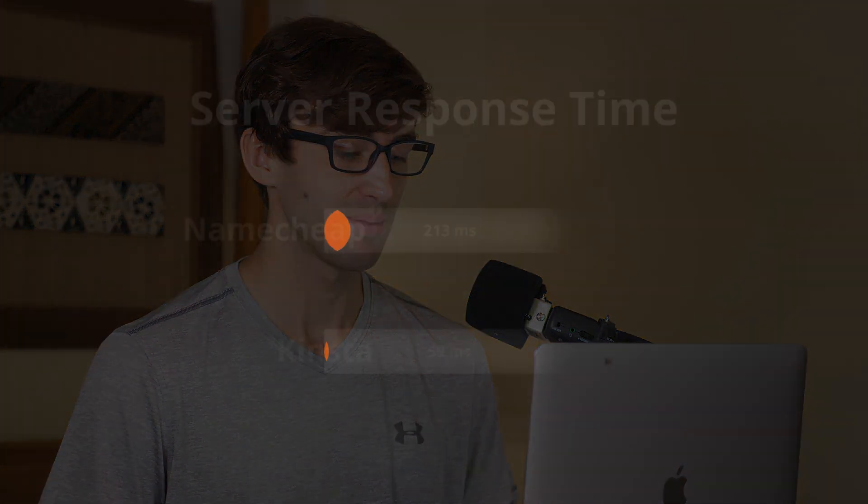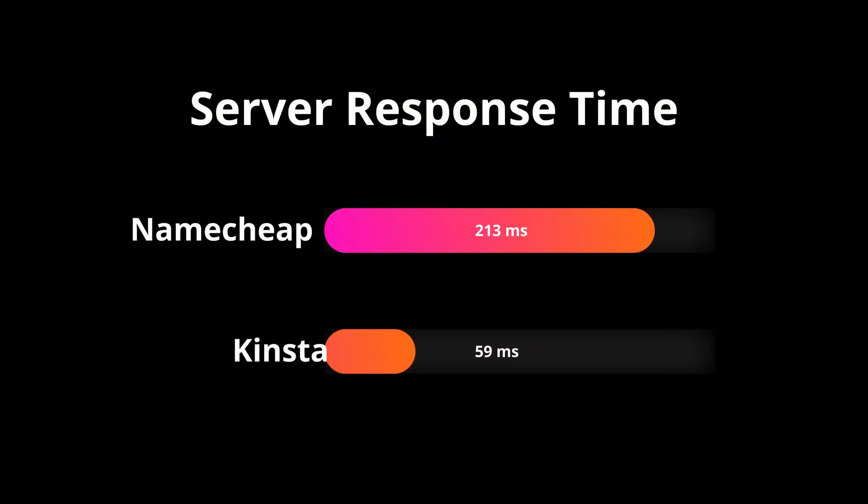With the results in, let's look at some of the speed test measurements from this comparison. First off, server response time. Namecheap had on average across the 100 page speed tests a response time of 213 milliseconds, while Kinsta really crushed it with a response time of just 59 milliseconds.